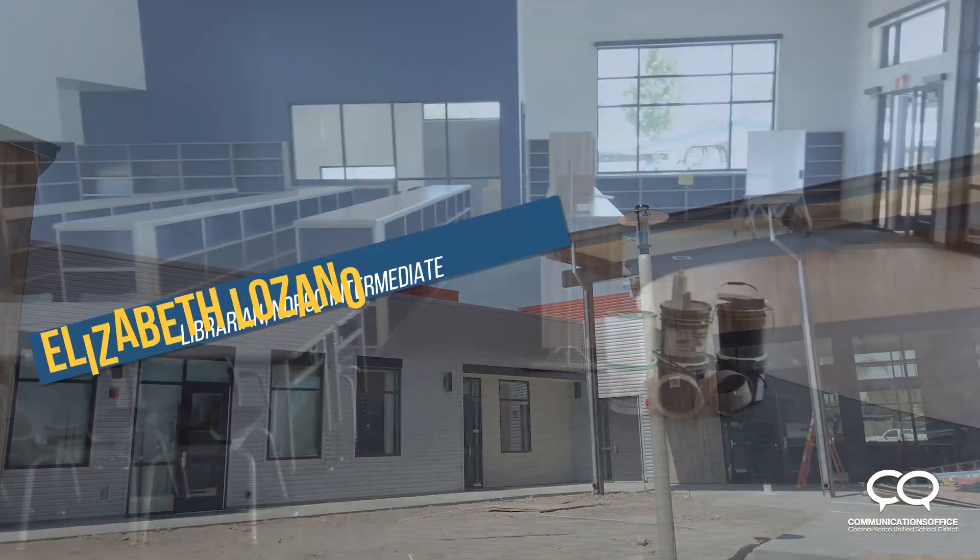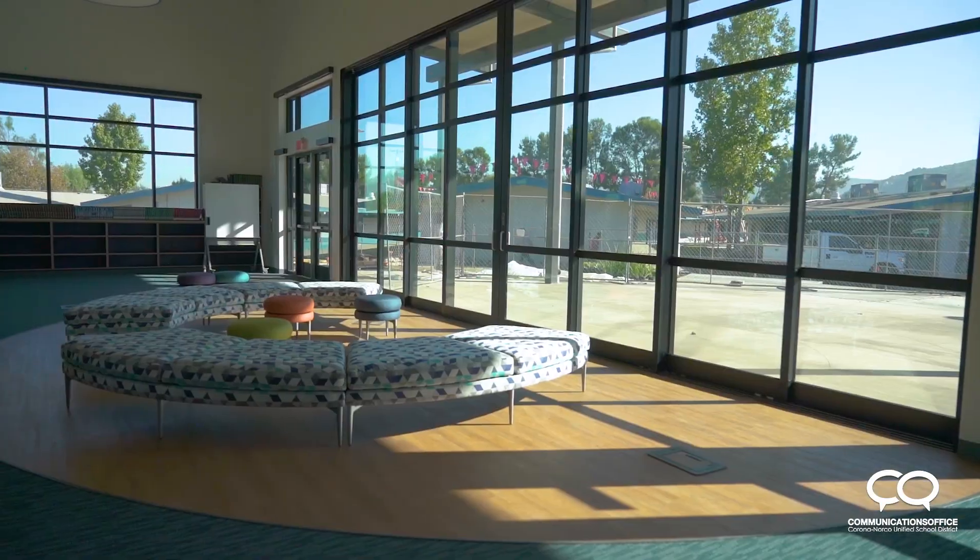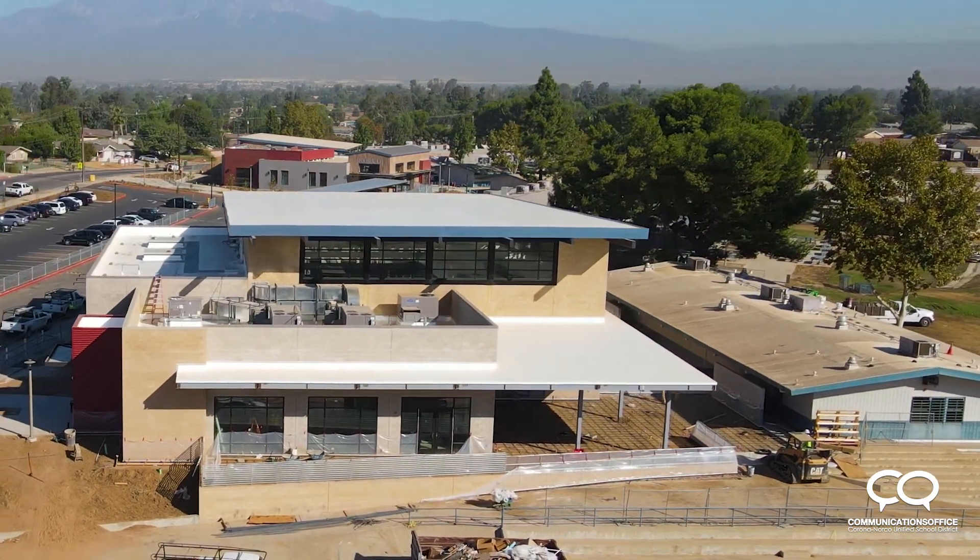I think the kids are gonna love it because there's more space to hang out and there's more room for us to order new books. The gymnasium should be done sometime around December or January.